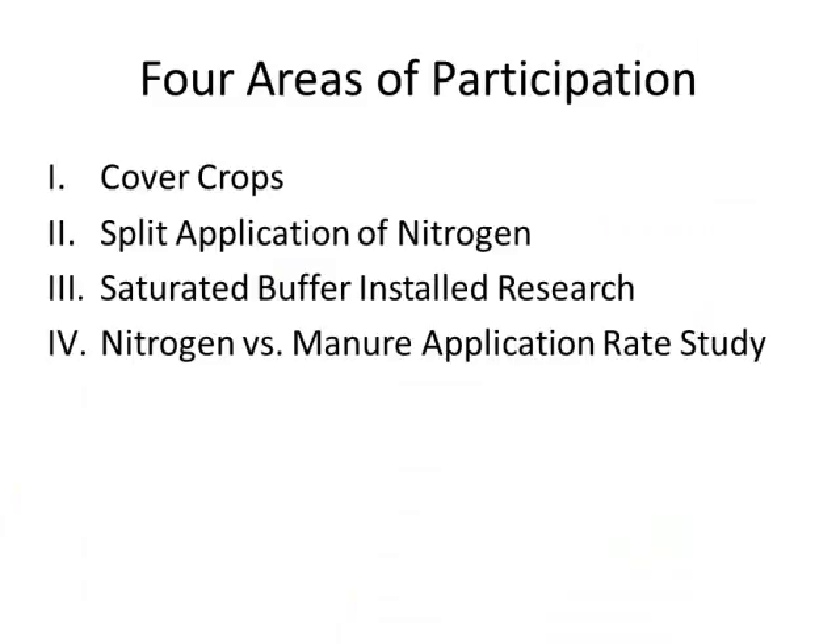I've participated in four different areas of that particular project, as well as the voluntary nutrient reduction strategy. We're doing cover crops. We modified the way we apply our nitrogen. We did install a saturated buffer. And I did a nitrogen study last year on one of our farms, comparing swine manure to commercial fertilizer.